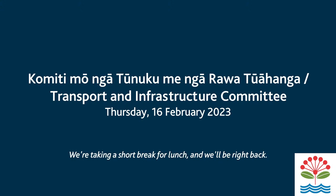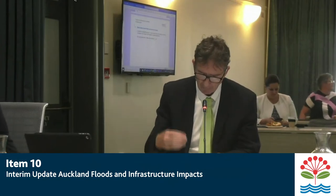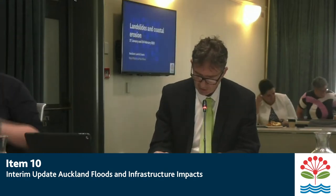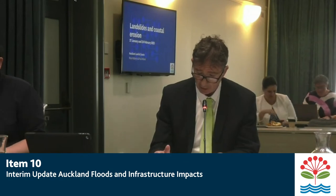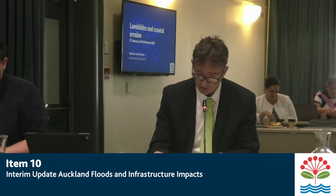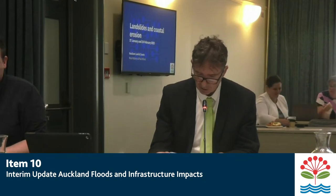To start, we're just halfway through item 10, or maybe not even halfway through. We've had the update from Craig McElroy and Andrew Chin from Healthy Waters and Water Care. We now have another double presentation from Ross Roberts, Head of Engineering Resilience, and Paul Kleinach, General Manager of Resilient Land and Coast, to cover those particular parts of the Auckland region and the flood event, the response, and the cyclone.